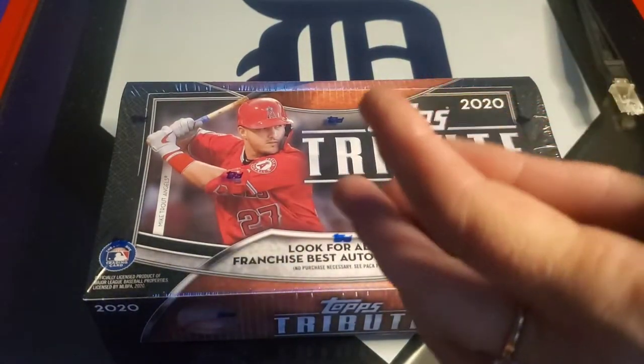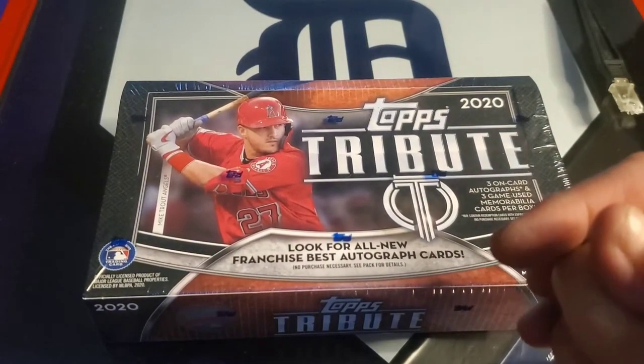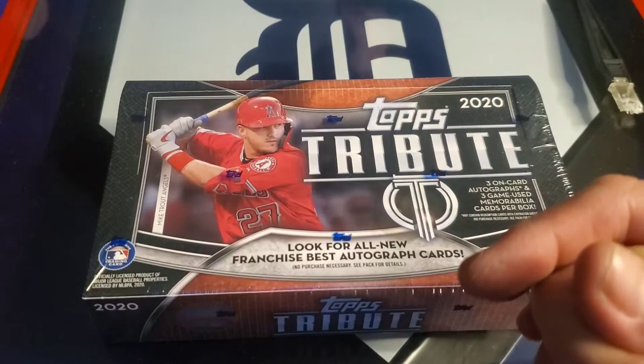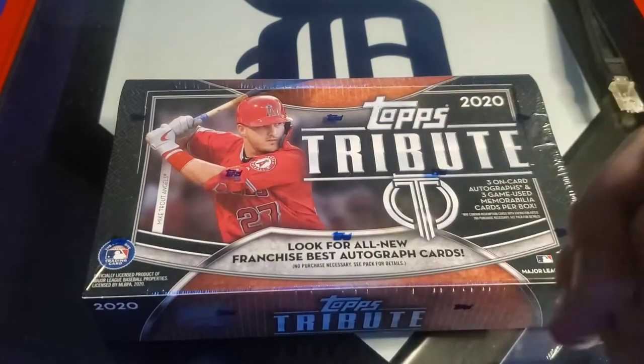We've had this box since Wednesday, waiting for Alex to come home for the holiday weekend. He made it today and it's not even dark yet — we don't usually do videos till it's dark out so our lighting's different. Yay spring! We actually even played a round of disc golf just before we started this video.